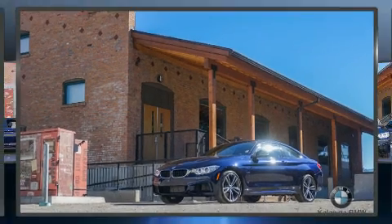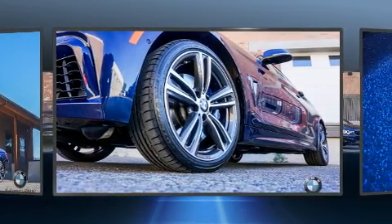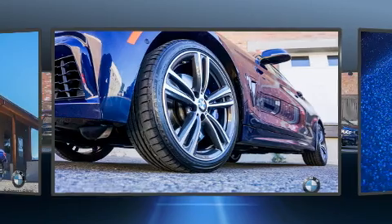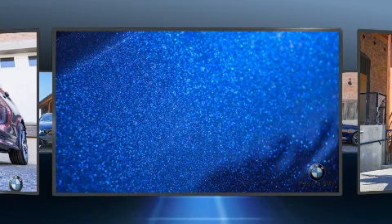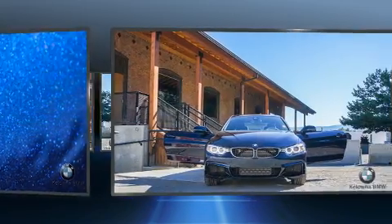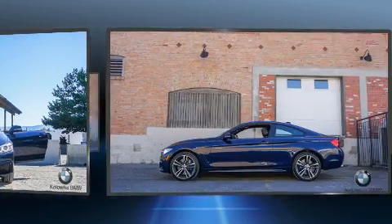Get excited about the 2015 BMW 435i. This two-door, four-passenger coupe still has less than 15,000 kilometers. BMW made sure to keep road handling and sportiness at the top of its priority list. It features an automatic transmission, all-wheel drive, and a three-liter, six-cylinder engine.